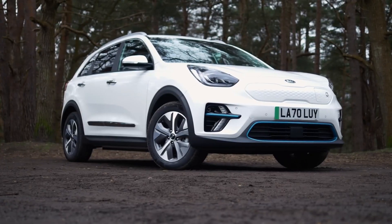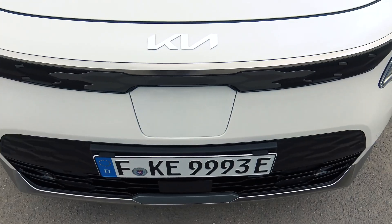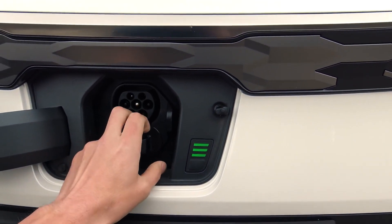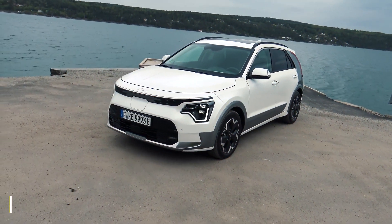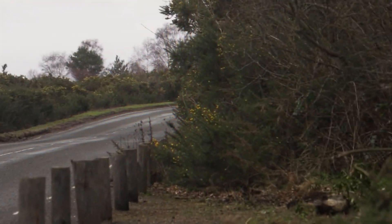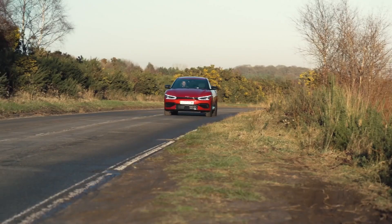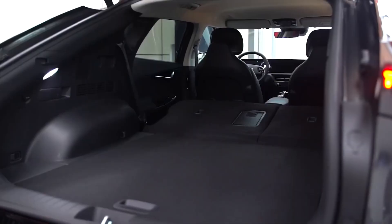Next, we'll talk about batteries, range, and charging. The Niro EV has a 64.8 kWh battery. The efficiency is at least the same as the older model, so WLTP range is up to 290 miles, which is great. We're sure that if the weather is good in the summer, you'll reach 300 miles — less on the highway of course — and we think the Niro will be good for about 250 miles in real life.